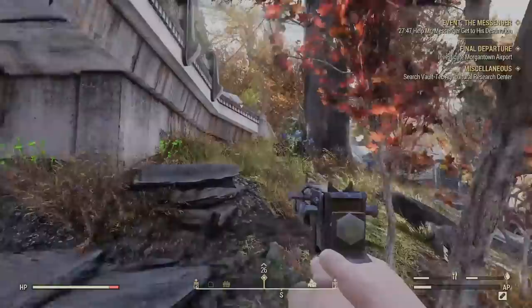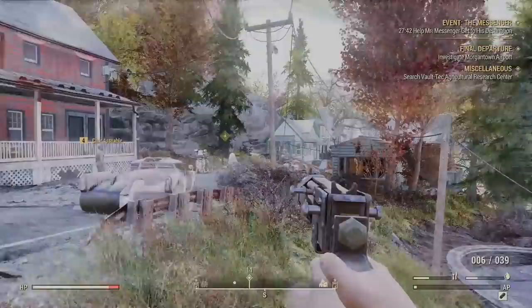We are only two weeks out until the November 14th, 2018 launch of Fallout 76, and in the days leading up to that, Bethesda has opened the game up for beta tests. I myself managed to play a few hours of the game on Xbox One X, and I've shared my impressions in a previous video.